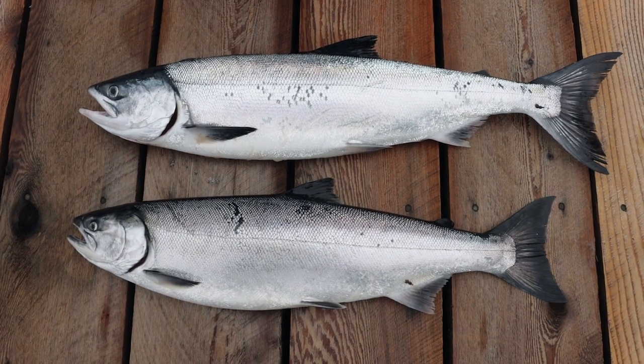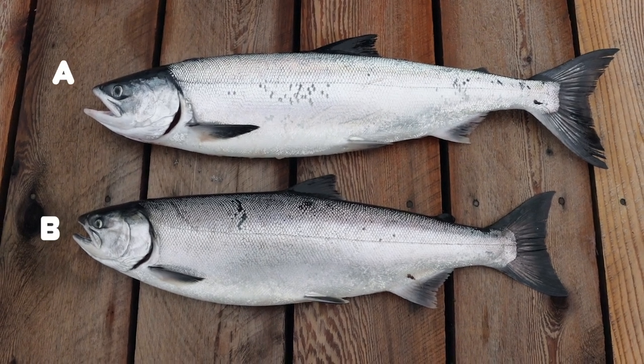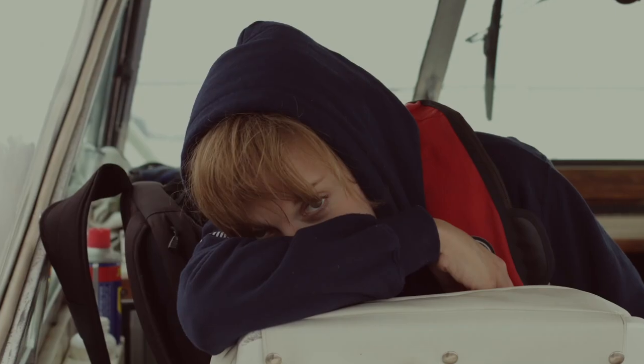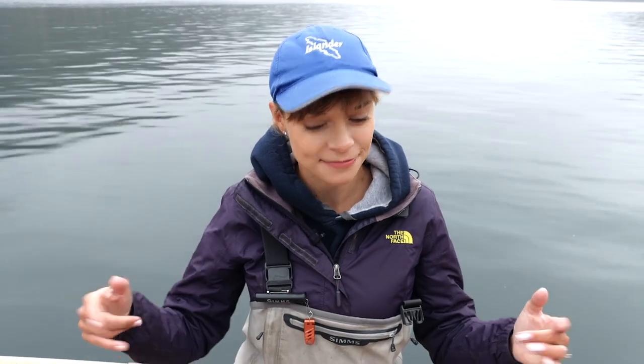I'm going to label the top one A and the bottom one B. I want you to tell me what they are and how would you identify them — how do you know that is what they are? Here I have two of the five Pacific salmon that we've caught during our stay at Coastal Springs Foote Lodge. Now I'm going to go over each of the fish and their traits on how you can ID them. Are you ready to find out what these mystery fish are? Let's take a look.